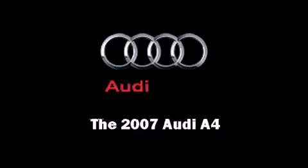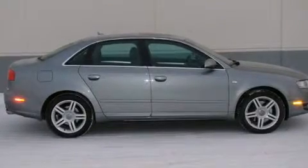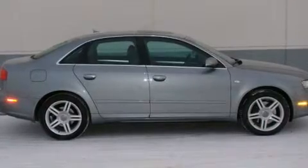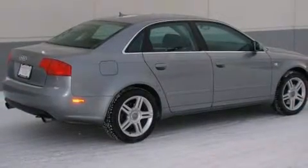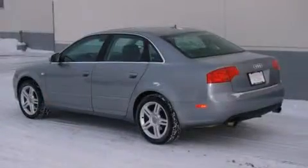Outstanding design defines the 2007 Audi A4. Under the hood, you'll find a four-cylinder engine with more than 200 horsepower, and all-wheel drive keeps this model firmly attached to the road surface.